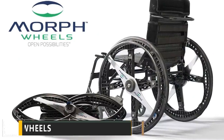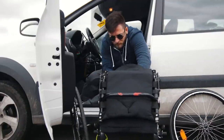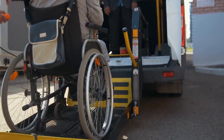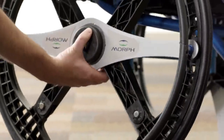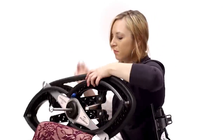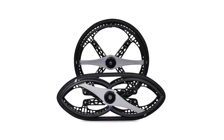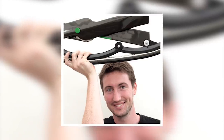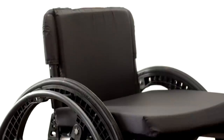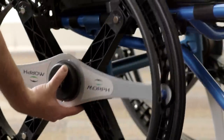Number 2: Morph Wheels. Wheelchair users across the world have struggled for years to fit giant wheels into the back of taxis, on planes, or into other constricted transport situations. Morph Wheels aims to change all of this with their uniquely designed folding wheelchair wheels. Created in 2007, Morph Wheels are the patented creation of designer Duncan Fitzsimons and are actually the first folding wheelchair wheels ever to be designed. They are created to replace the standard wheels on manual wheelchairs.